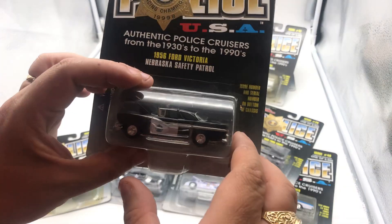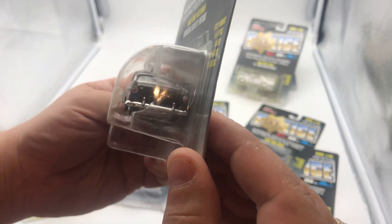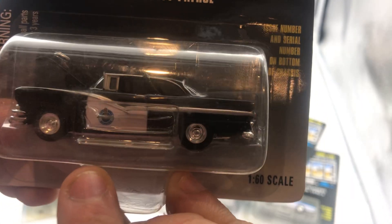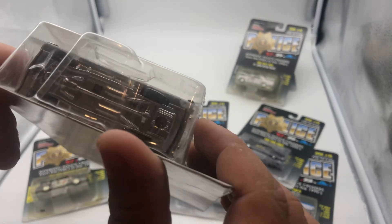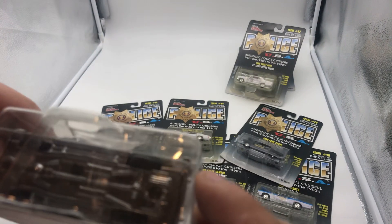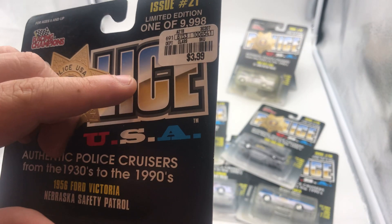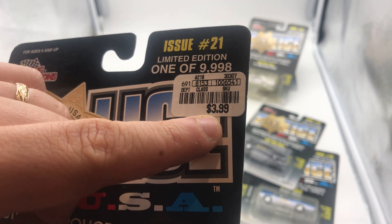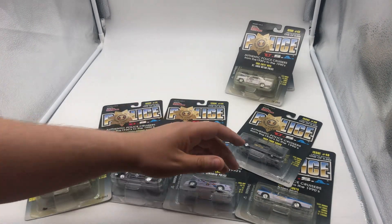Next up we have the '56 Ford Victoria for the Nebraska State Patrol. Pretty cool model as well. You have the Nebraska State Patrol logo just there. Again, you have the engine — all of them have an opening hood and a full metal body. This is number 4,627 of 9,098. I think the original cost — I think this might have been like a shop price, but that's pretty cool. Four bucks — I mean, it's worth it.